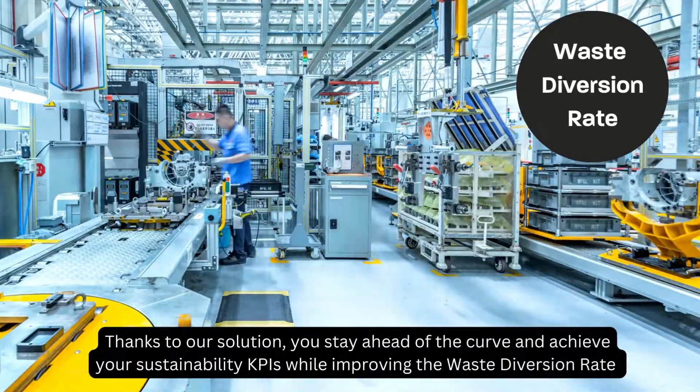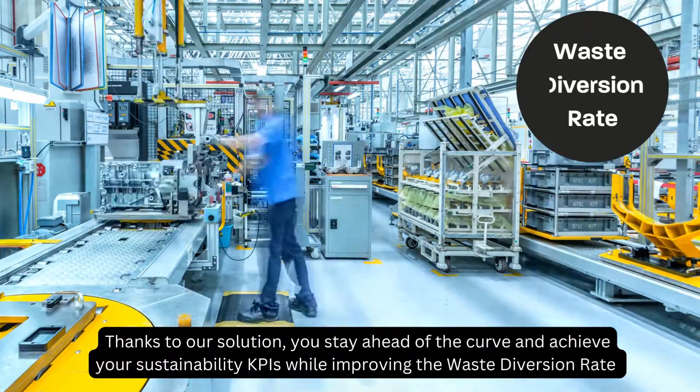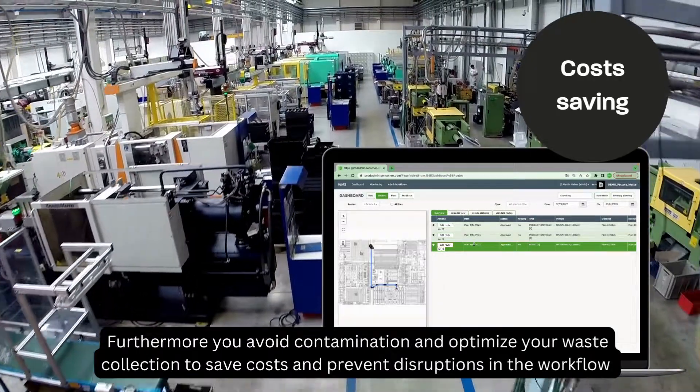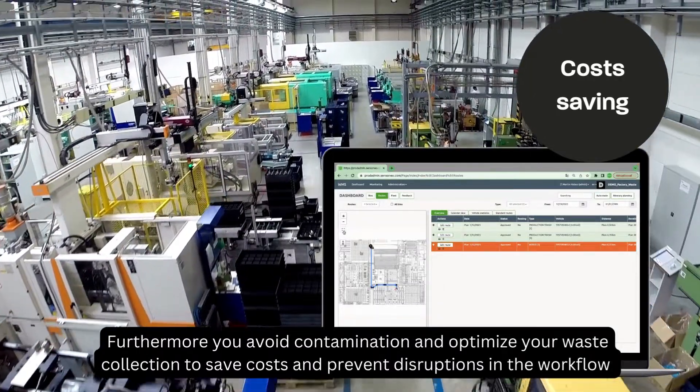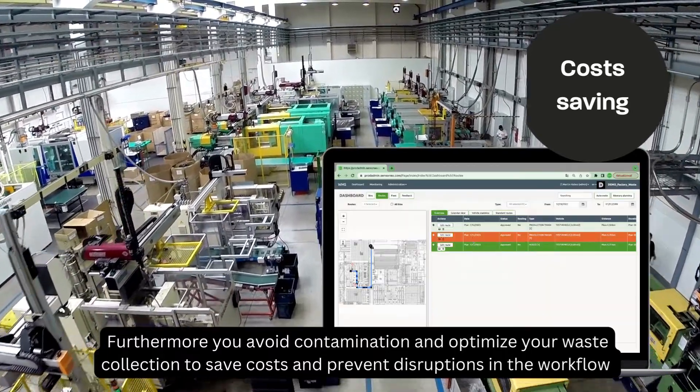Thanks to our solution, you stay ahead of the curve and achieve your sustainability KPIs while improving the waste diversion rate. Furthermore, you avoid contamination and optimize your waste collection to save cost and prevent disruptions in the workflow.